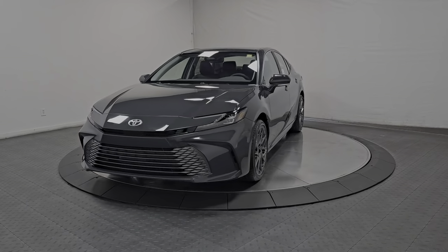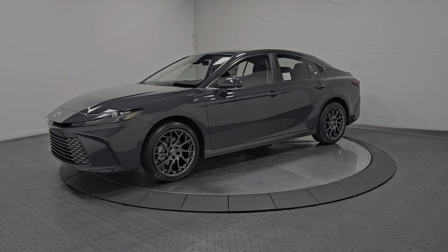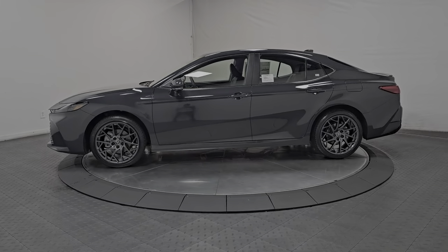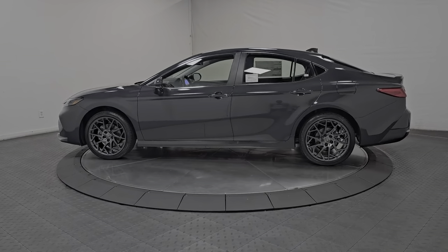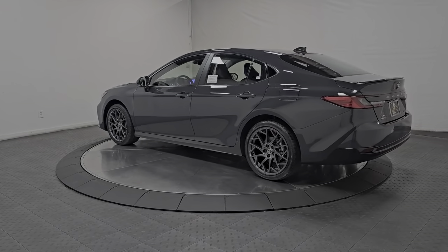Look no further than the 2025 Toyota Camry. Find the sweet spot where luxury meets convenience when you take the wheel of this alluring, standard-setting Camry. It's the sedan designed around you — your comfort, your safety, your driving pleasure.